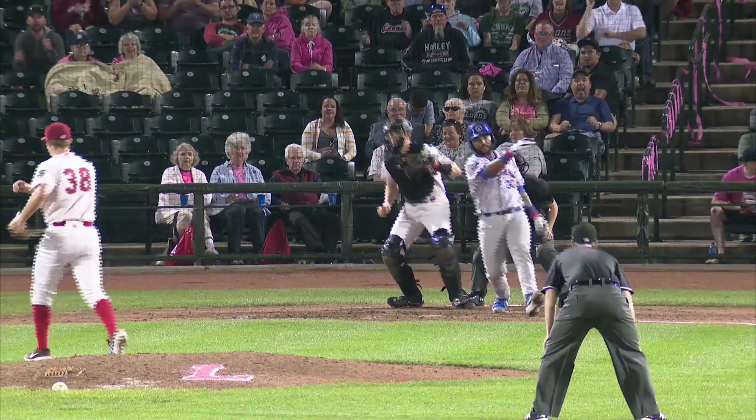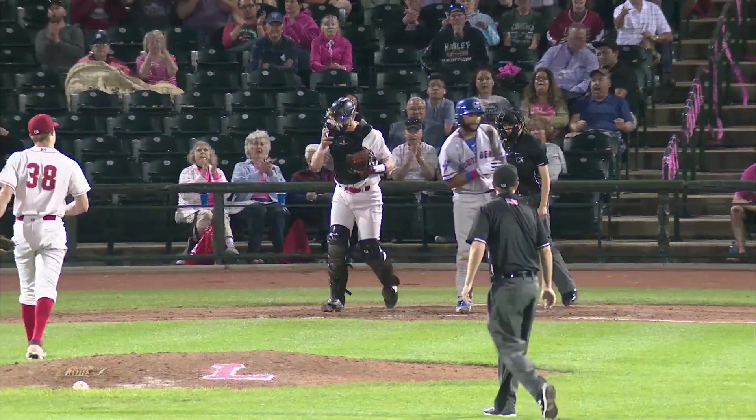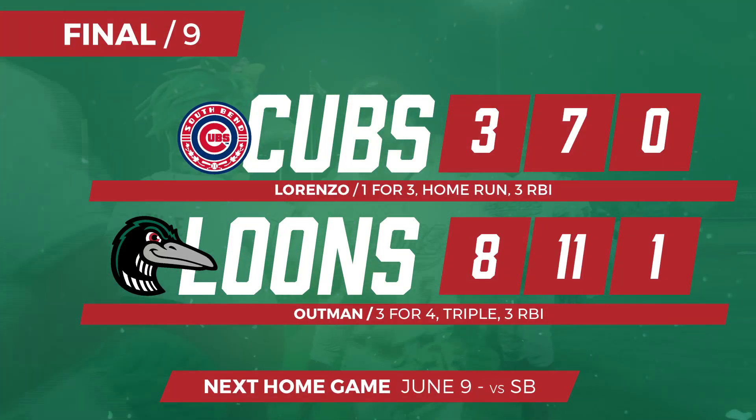1-2, got him swinging, strike three. Ball game over. DeGuss ramps up the fastball to 97 to send us into the night. Final score: Loons eight, Cubs three.